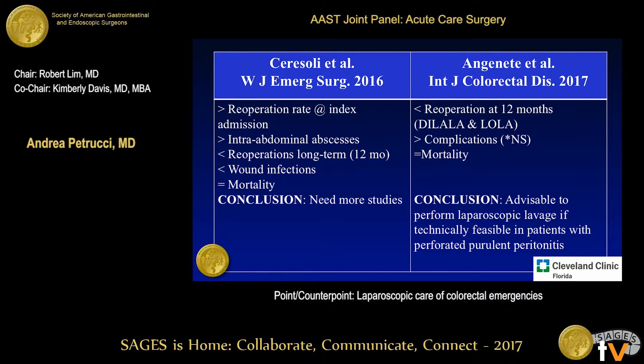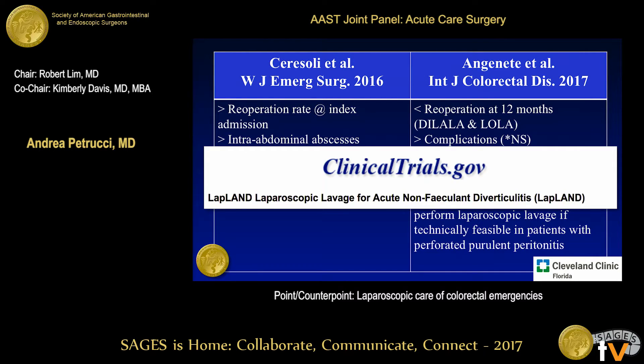Putting these two meta-analyses side by side, they come up with similar conclusions: higher re-operation rates at the index admission and higher intra-abdominal abscess rates, but at the 12-month mark there were fewer re-operations in patients who did well in the laparoscopic lavage group, fewer wound infections, and equal mortality. It's advisable to perform laparoscopic lavage if technically feasible, because the whole idea is that patients with purulent peritonitis — where the perforation may have sealed off — can be managed similarly to a percutaneous drainage with a washout and drain in the operating room. We're also waiting for results from the LAPLAND trial.